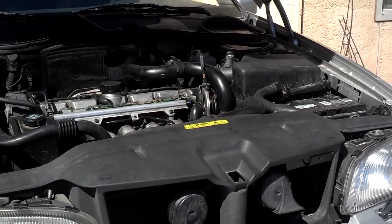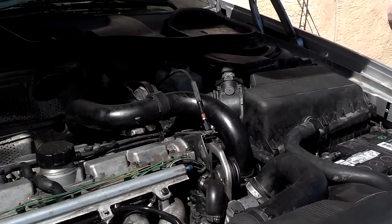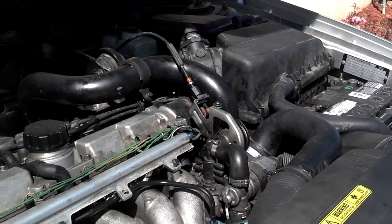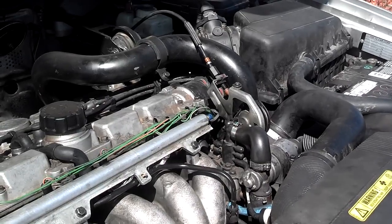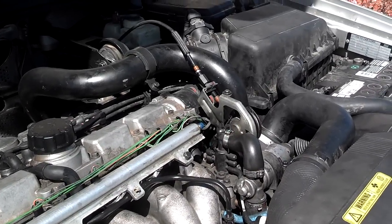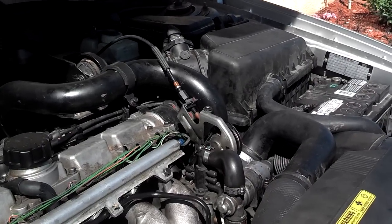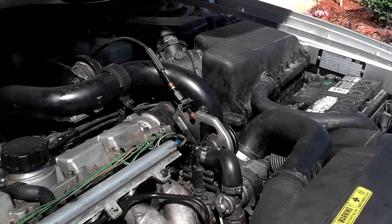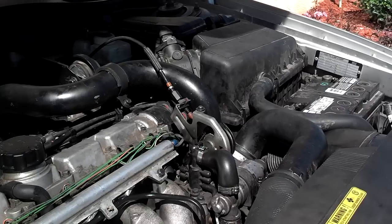When this fluid transfer happens, it's normally a gradual process. The first thing you as a driver or owner may notice is that the transfer of fluid into your transmission is causing your transmission not to shift smoothly anymore. So if your transmission is starting to have shifting issues, don't ignore that warning.